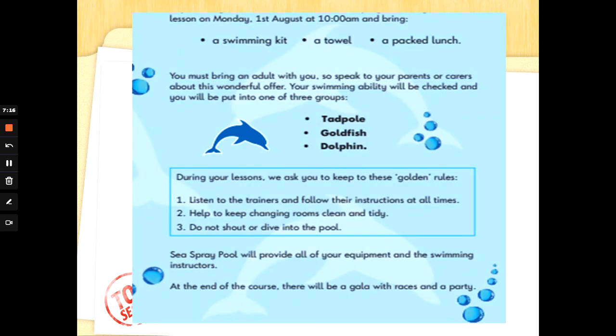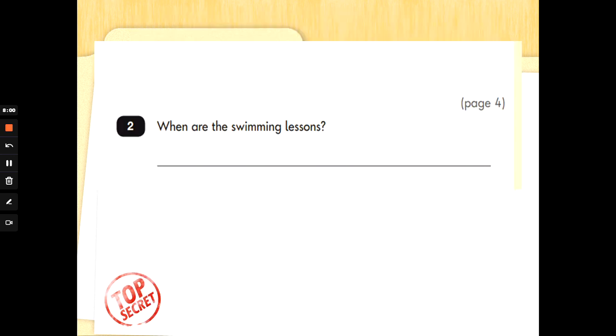Something new to read now. Lessons on Monday, the 1st of August at 10am. Bring a swimming kit, a towel, a packed lunch. You must bring an adult with you, so speak to your parents or carers about this wonderful offer. Your swimming ability will be checked and you will be put into one of three groups: Tadpole, Goldfish, Dolphin. During your lessons, we ask you to keep to these golden rules. Number one: listen to the trainers and follow their instructions at all times. Number two: help to keep changing rooms clean and tidy. Number three: do not shout or dive into the pool. Sea Spray Pool will provide all of your equipment and the swimming instructors. At the end of the course, there will be a gala with races and a party. So that was page 4.